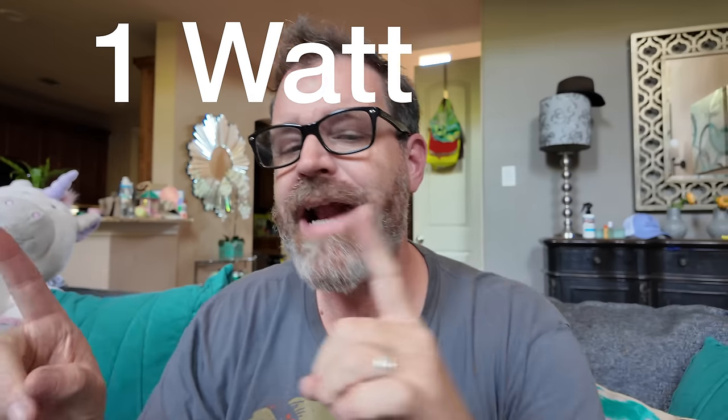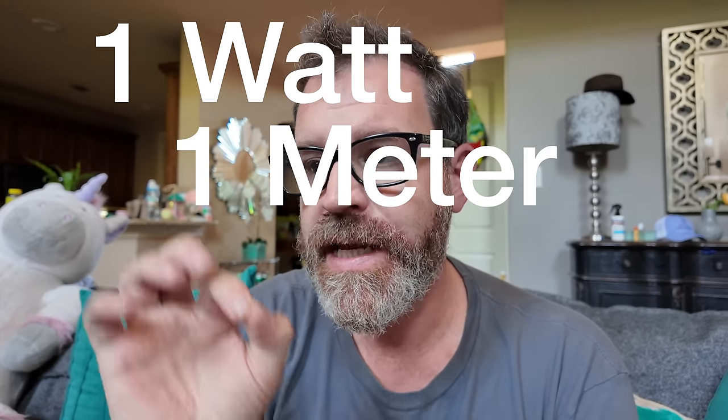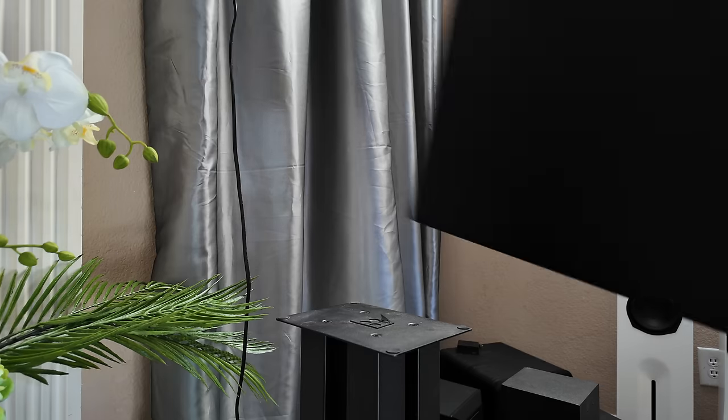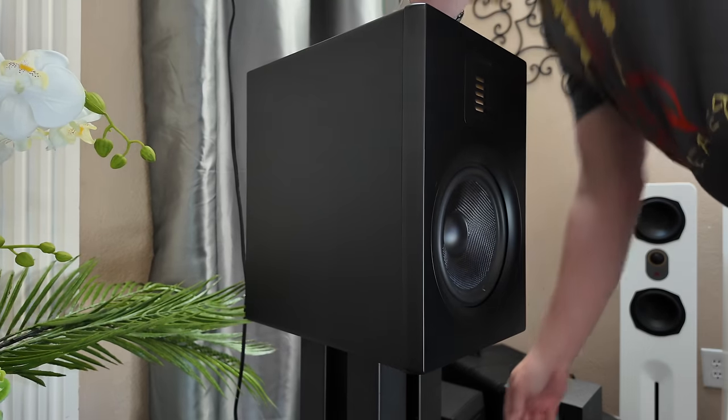Even bumping up to 80 dB, the amps still have their own flavor, but we seem to be doing just fine on paper. If we're doing the math: one watt at one meter should equal the sensitivity of the speaker. So for example, we have an 86 dB sensitive speaker, meaning one watt of power at one meter should be 86 dB. In practice, it is never that way — maybe for a sine wave, but with dynamic music, you never quite get what you should get on paper.